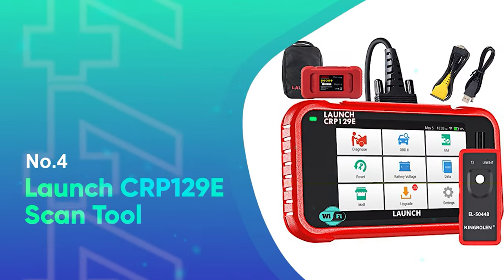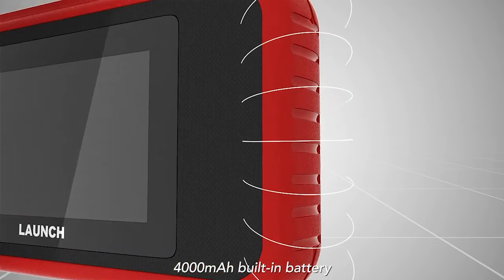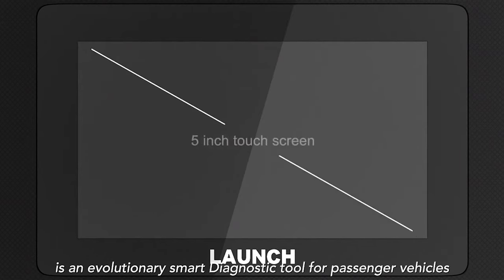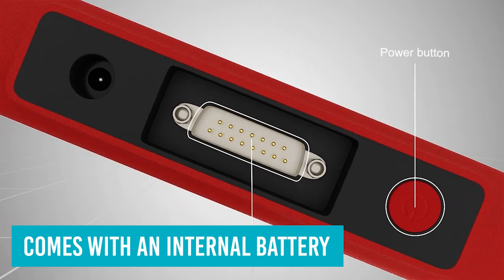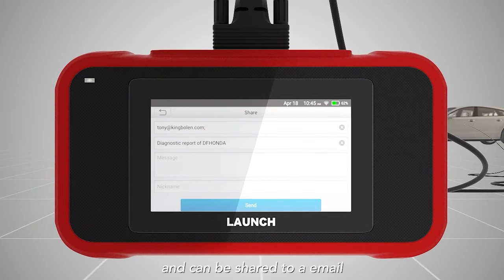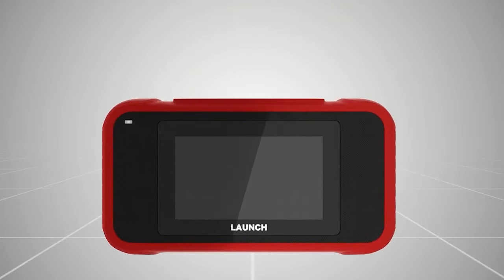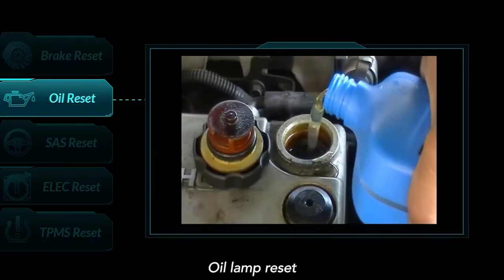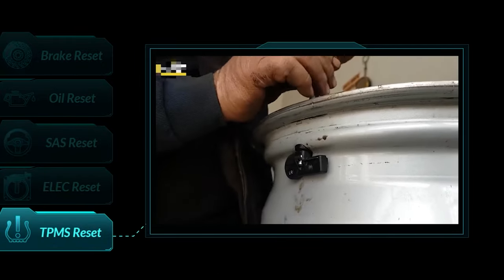Number 4: Launch CRP129e Scan Tool. The Launch CRP129e Scan Tool is our overall best OBD2 scanner thanks to its abilities as a diagnostic tool and extensive features for the price. This 5-inch touchscreen comes with an internal battery so you don't have to keep the car running to use it. You can also graph live data, reset diagnostic trouble codes, and perform emissions tests. Launch offers free lifetime updates as long as you buy from an authorized dealer. The Launch CRP129e comes with data code protocols from nearly 60 car makers and over 1,000 models. The Launch has an easy-to-use touchscreen interface and a long connection cable.